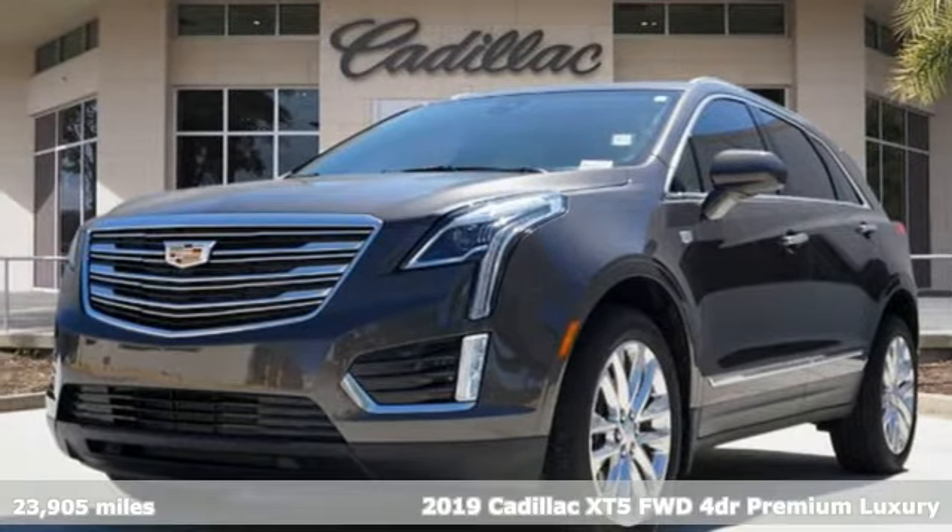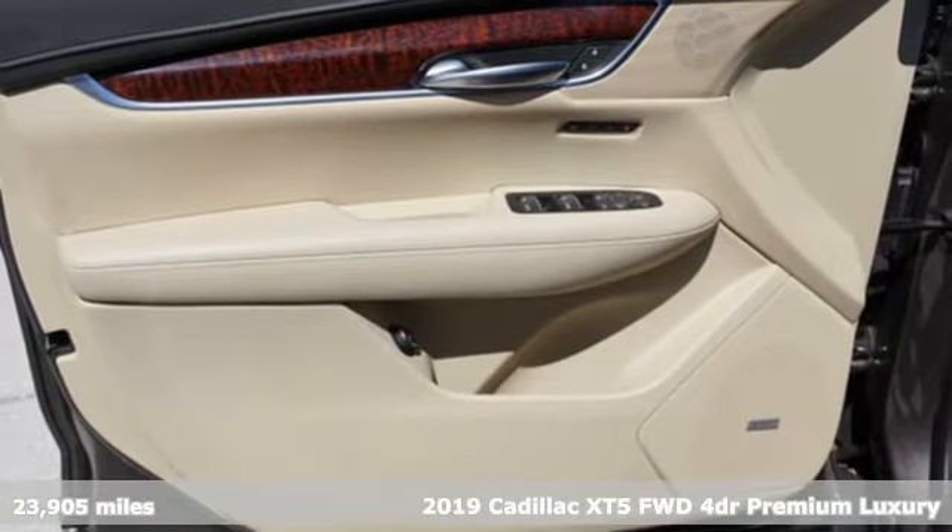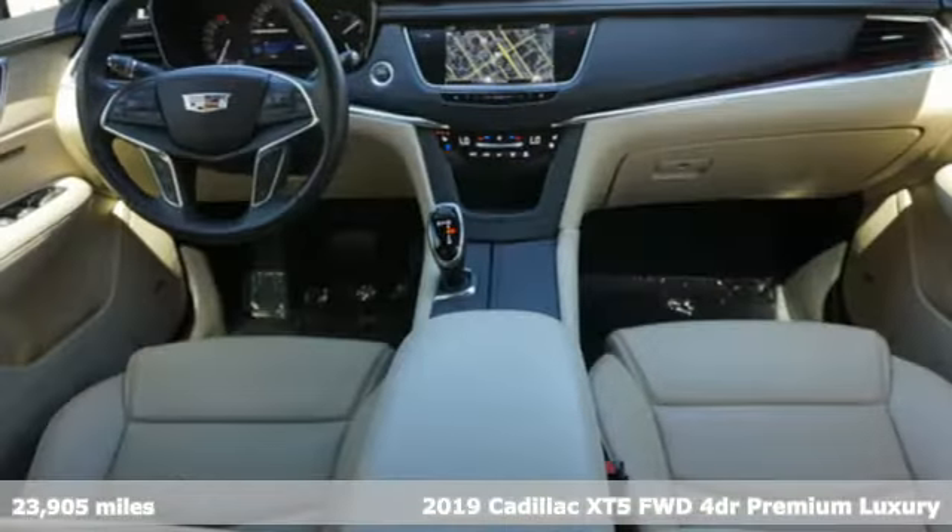Here's a certified 2019 Cadillac XT5. Smart and intuitive, driving this XT5 will feel like second nature.